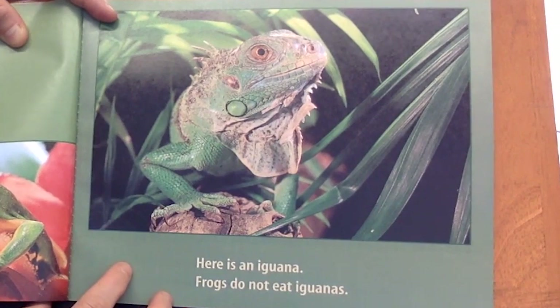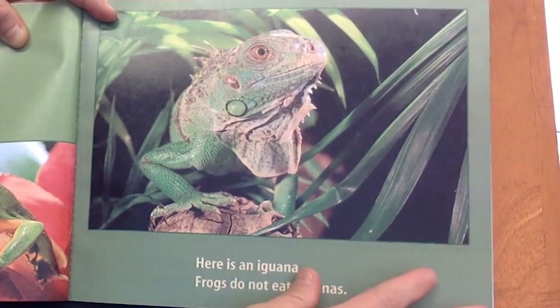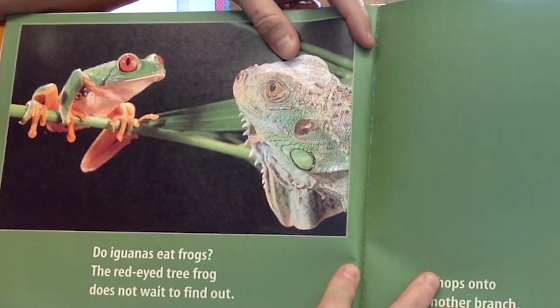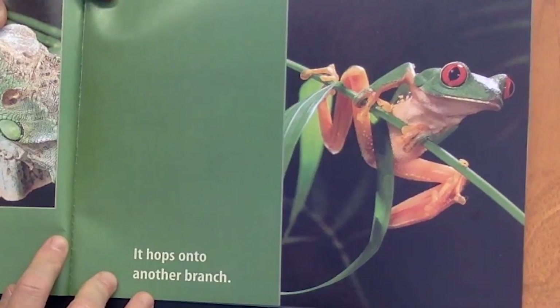Here is an iguana. Frogs do not eat iguanas. Do iguanas eat frogs? The Red-Eyed Tree Frog does not wait to find out. It hops onto another branch.